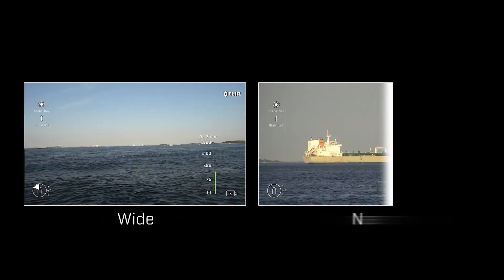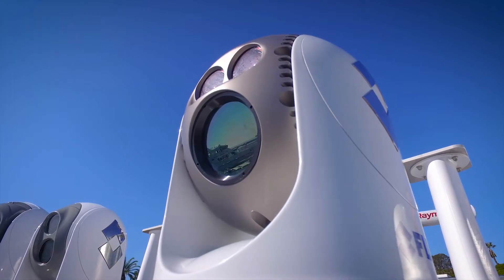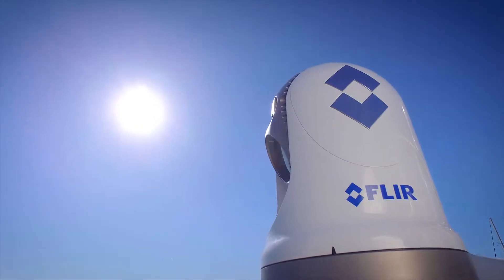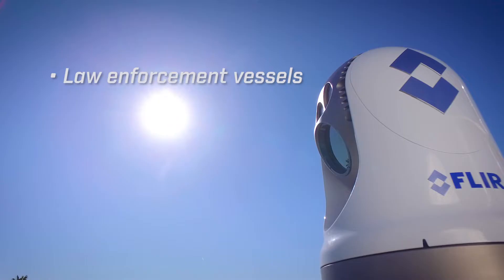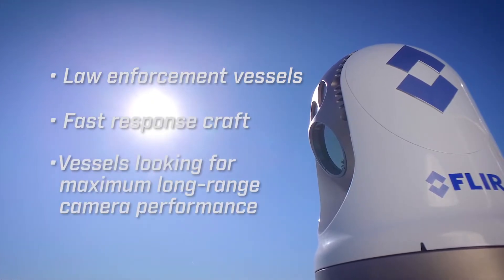It provides amazing surveillance and standoff distance day or night with excellent low-light capabilities. The M500 high-performance marine thermal camera system is gyro stabilized — a must-have feature for law enforcement vessels, fast response craft, and vessels looking for maximum long-range camera performance.